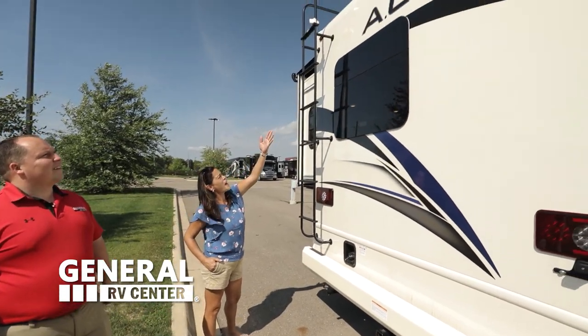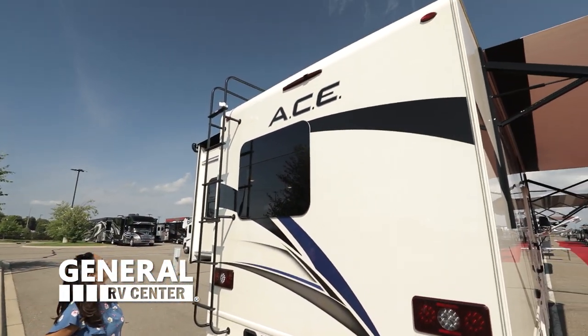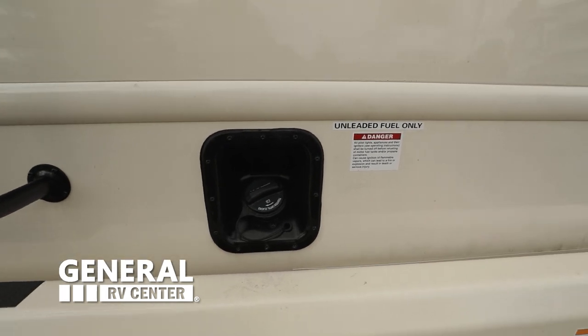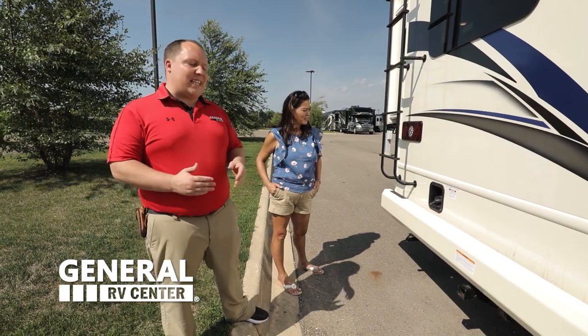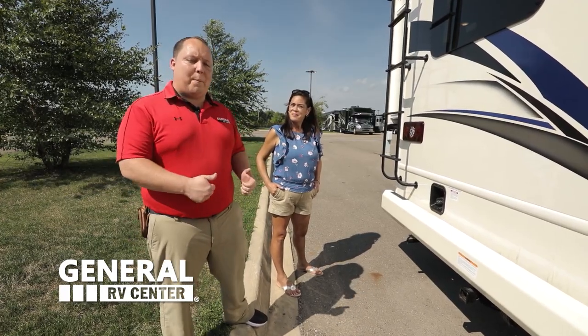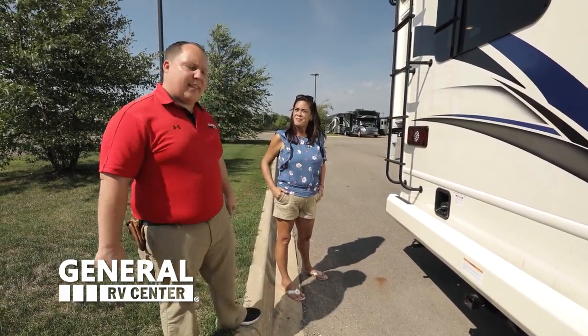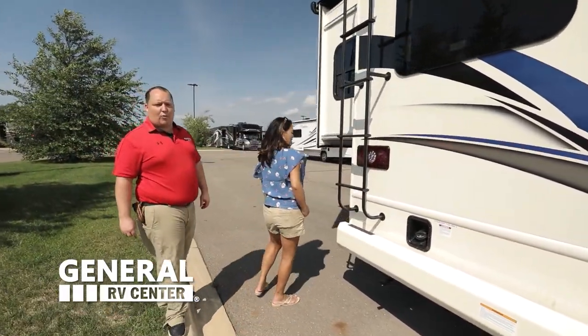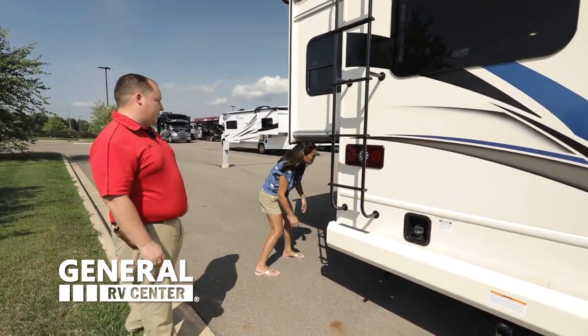They gave you a backup camera integrated in the rear tail light. Your fuel fill-up is in the rear, and I love that because when you go to gas stations, you can fill it up on either the left side or right side — it doesn't matter where your fuel pump is. And this has a one-piece TPO roof with a 12-year warranty on it.